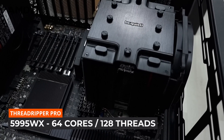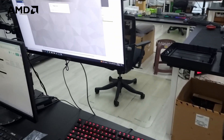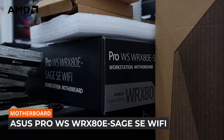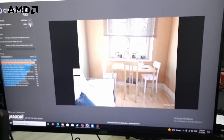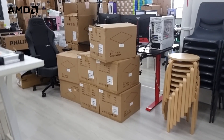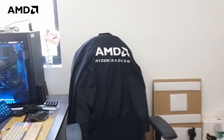The Threadripper Pro 5995WX is inside underneath this be quiet cooler. You'll see that we are running some benchmarks, collecting the results, testing it with whatever we can find in the office. For the motherboard, we're using the ASUS Pro WRX80E Sage. We'll be running three different tests on different systems: Cinebench, which you can see running right here, V-Ray, and a 3ds Max CPU test.